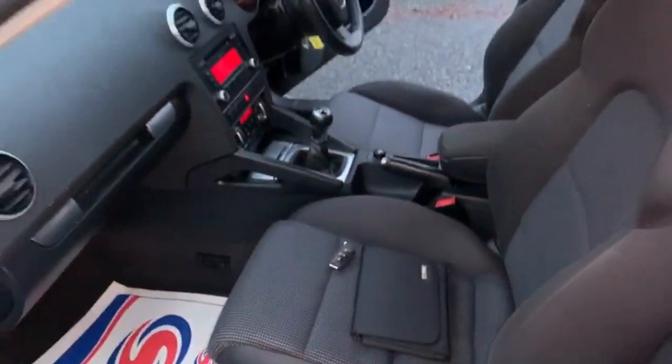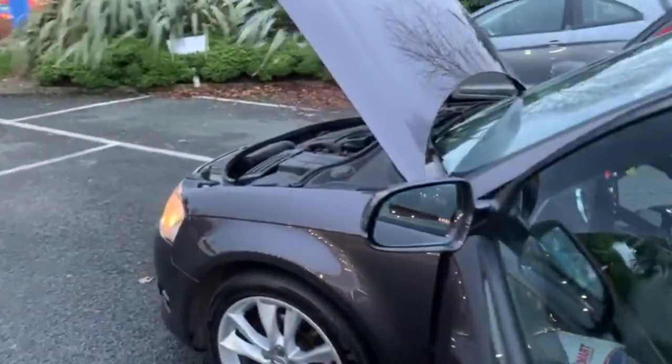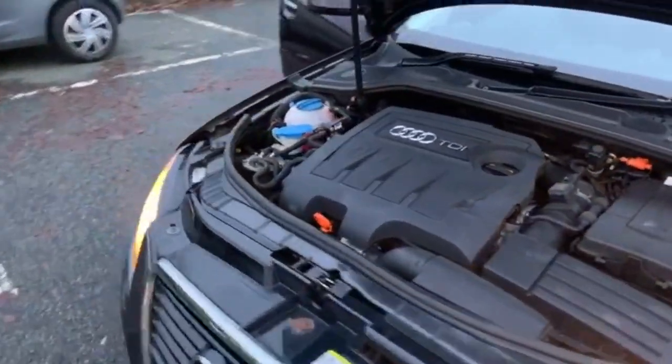The car comes fully serviced by ourselves and it comes with a 12-month MOT. If there are any advisories on the MOT, we do those free of charge as well, so it comes with a clean bill of health.